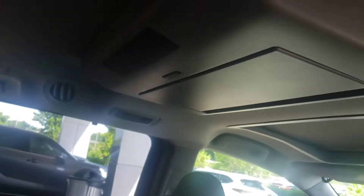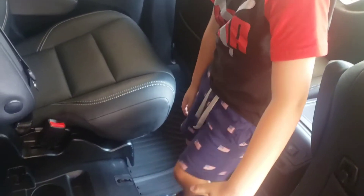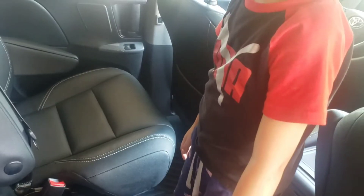It's got climate control in the back. It's got a TV. That's really nice — the holes are down here.